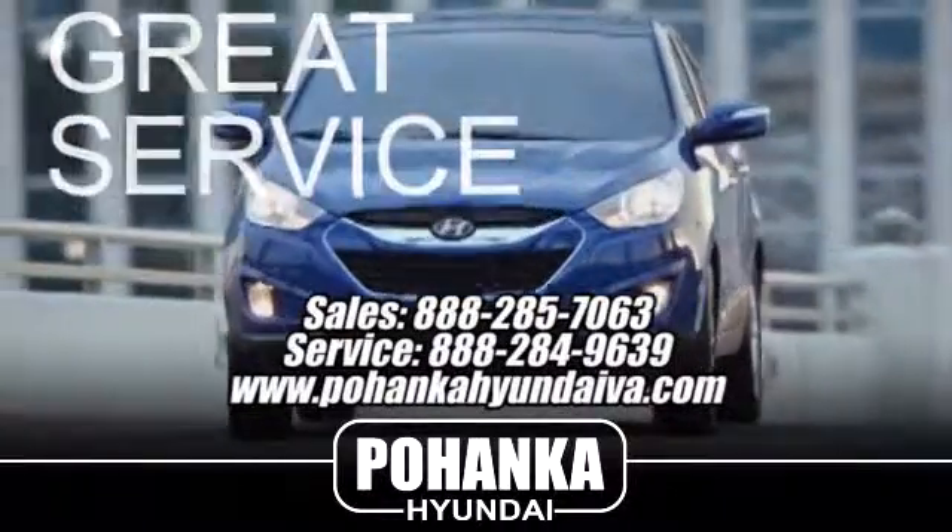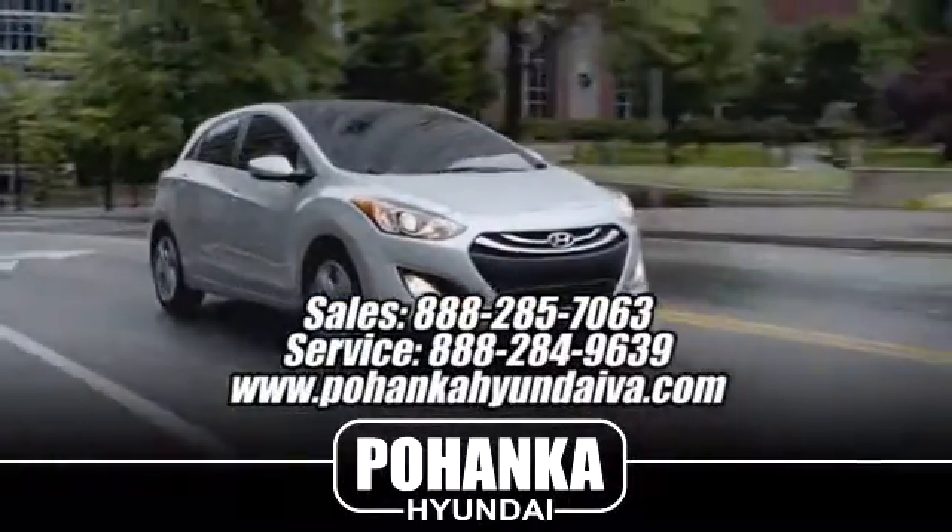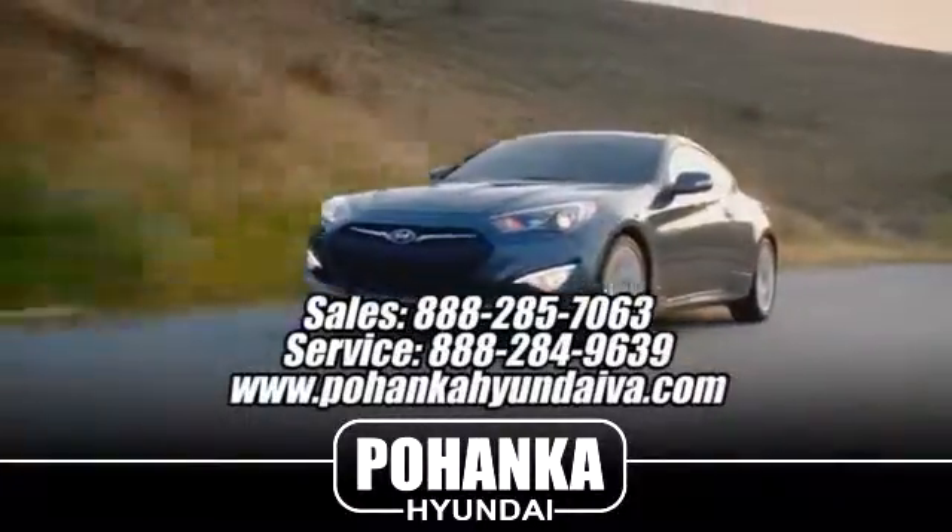Great service, great selection, and low prices — that's why Bohenka Hyundai of Fredericksburg is a great place to buy a car.